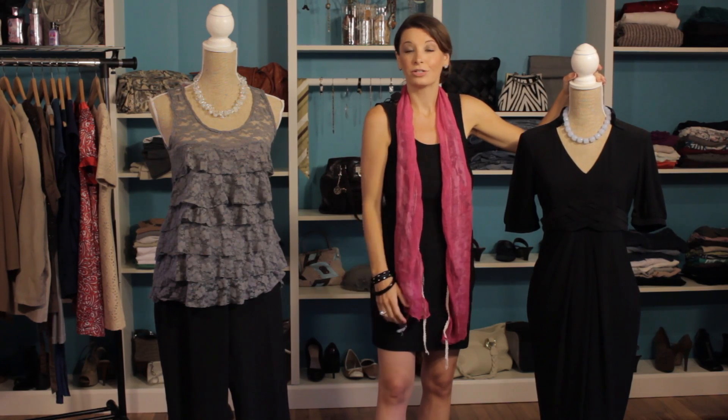So use those tips for your simple dress-up ideas, and I know you're going to look fantastic. I'm Christy Prince-Hale with Impulse Design Group.